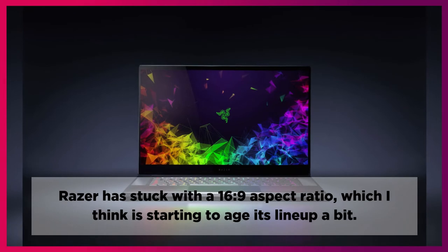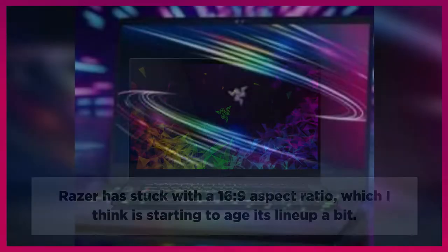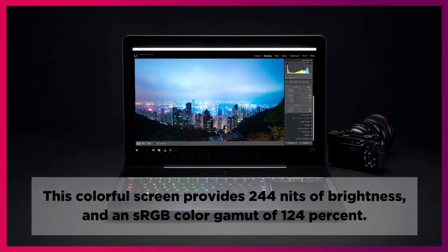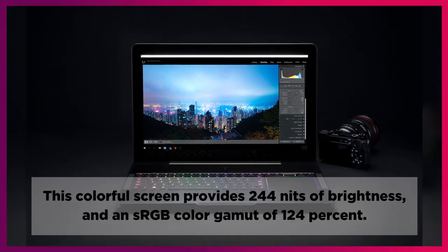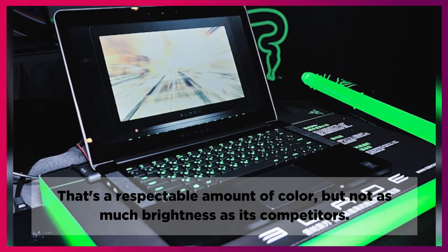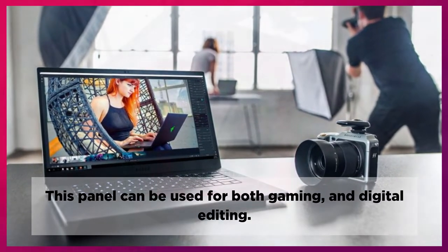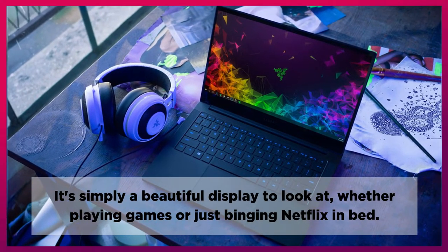Razer has stuck with a 16:9 aspect ratio, which is starting to age its lineup a bit — it's far from alone in gaming laptops that haven't bumped up to 16:10 yet. This colorful screen provides 244 nits of brightness and an sRGB color gamut of 124%. That's a respectable amount of color, but not as much brightness as its competitors. This panel can be used for both gaming and digital editing — it's simply a beautiful display to look at, whether playing games or just binging Netflix in bed.